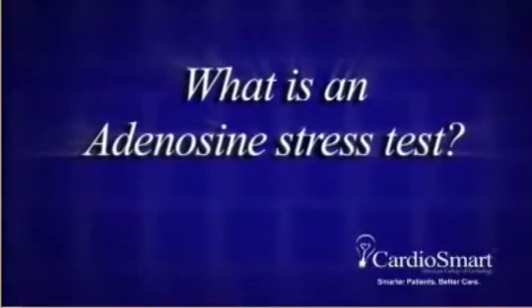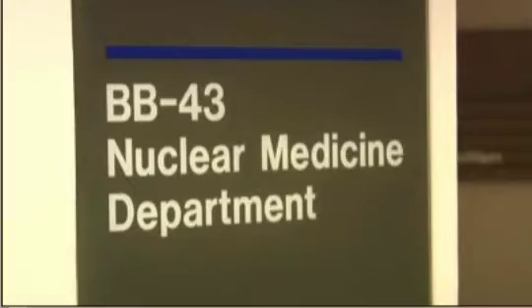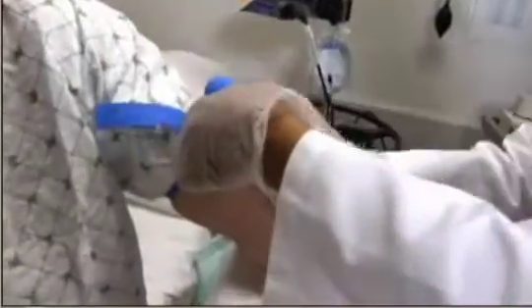What is an adenosine stress test? A heart nuclear study is a test that uses a small dose of radioactive solution to track blood flow to the heart muscle and to evaluate heart function. Adenosine is a special drug which is injected intravenously and causes blood vessels to dilate.